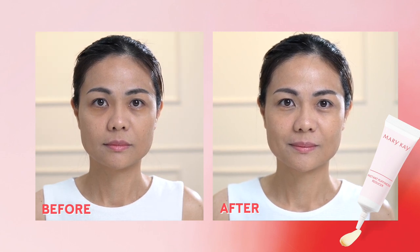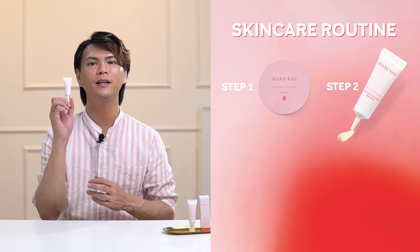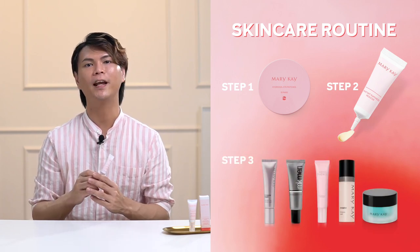For the best result, we recommend you to cleanse and tone your skin, then follow with our Mary Kay Hydrogel Eye Patches, then Instant Puffiness Reducer, and continue with your favorite Mary Kay eye cream.